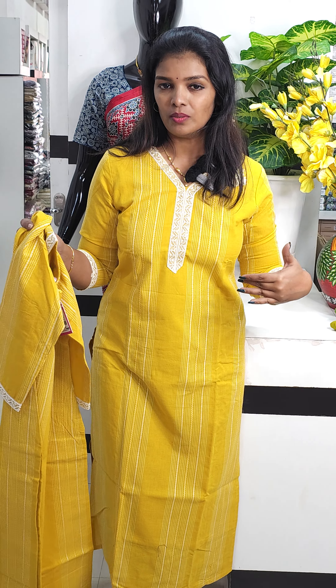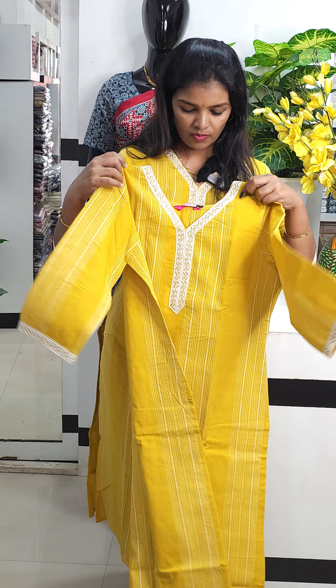I will add a pure cotton pattern with 3 weavings and a lace pattern. These are available in medium and large sizes.